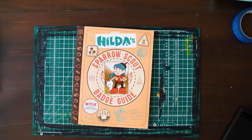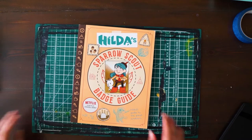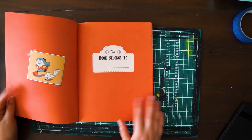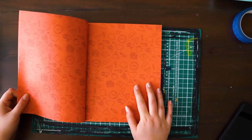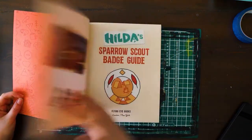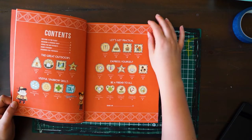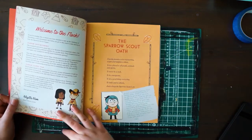Hi everyone, my name is Kate. Welcome back to another video. I have my Hilda book here because I thought for today's painting I would look back at one of my favourite shows, especially the animation and art style, and I would get some inspiration.